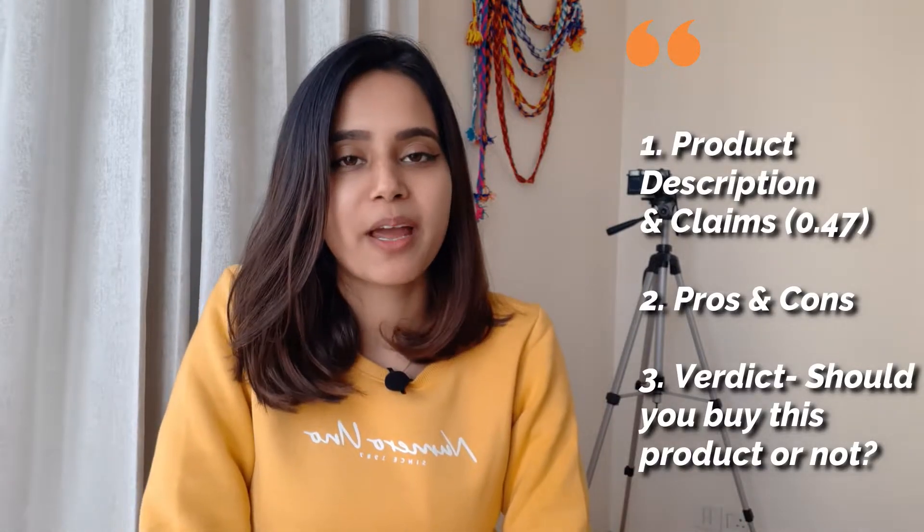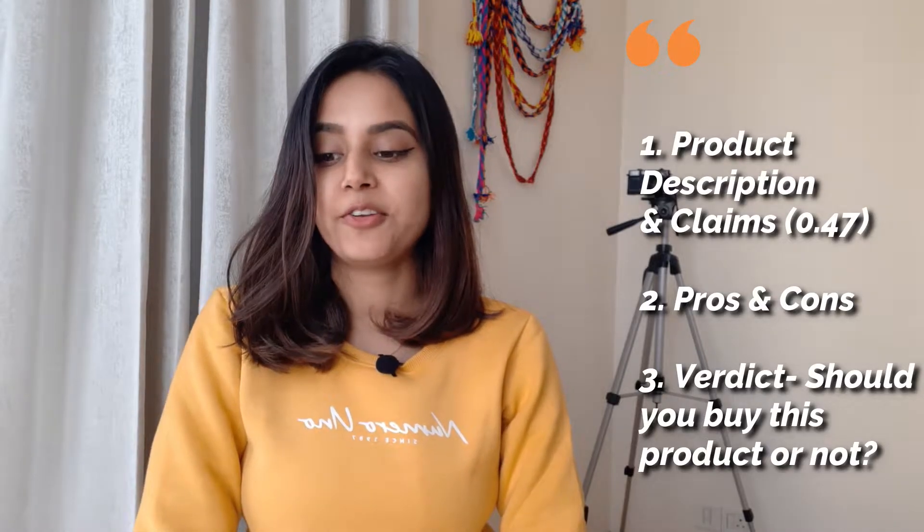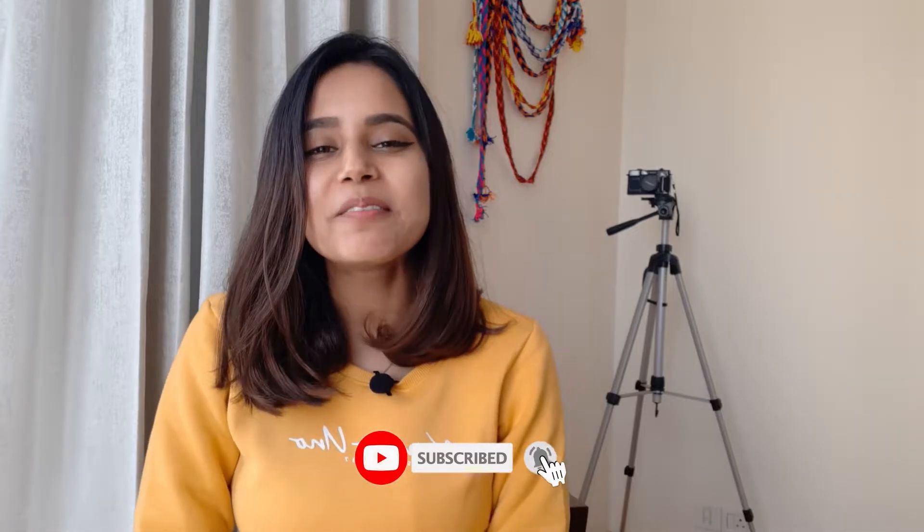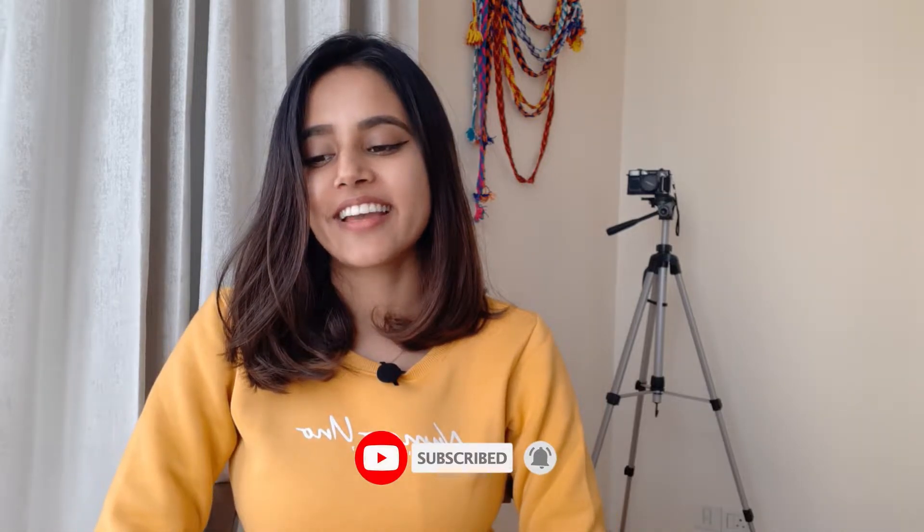If you haven't subscribed to my channel yet and you want me to grow and make more such videos for you, please subscribe to my channel and hit the bell button — it would mean a lot. Now without any further ado, let's get started.